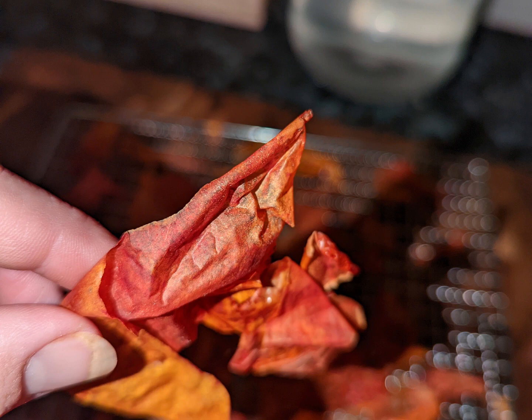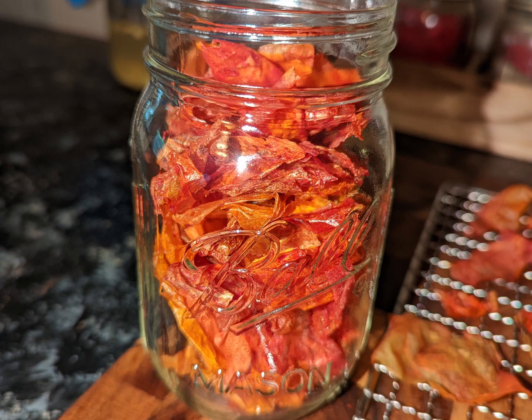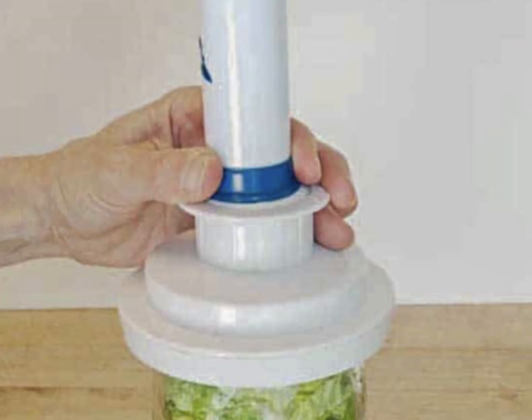This will last for one to two years in storage, but make sure to remove the air from the jar. I use a manual jar sealer — it is easy and quick.